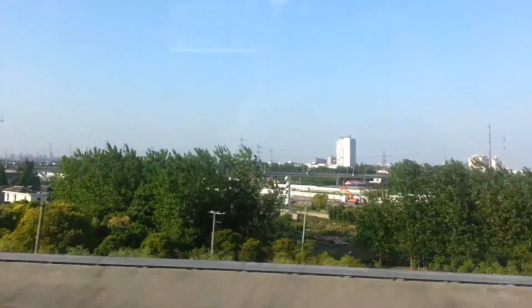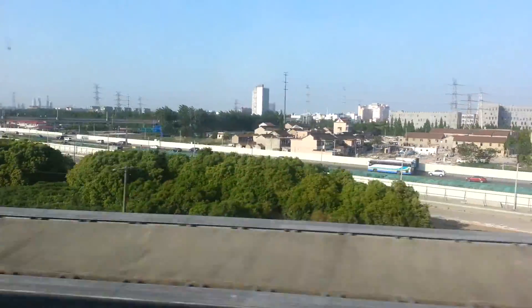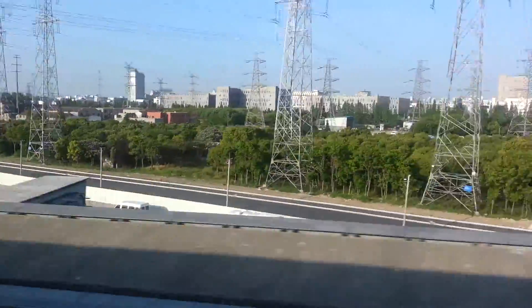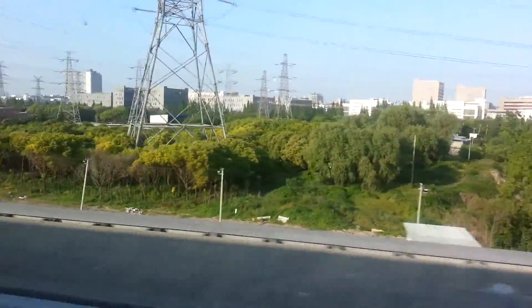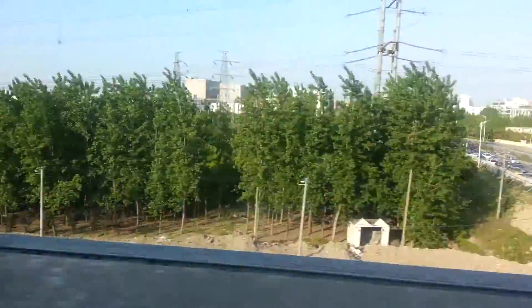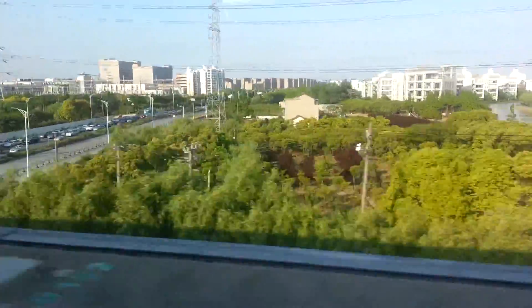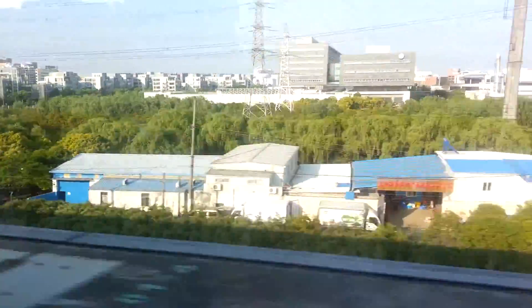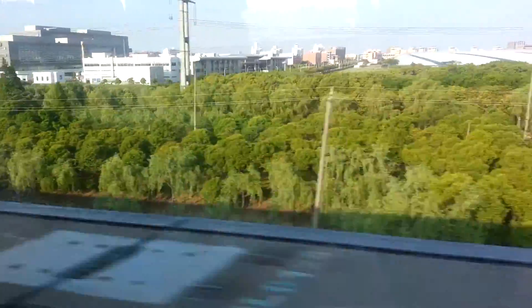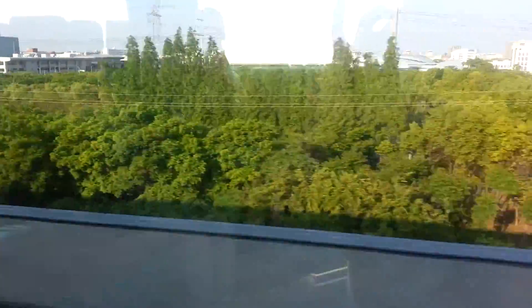This is my first time on it, so let's see how fast it goes — I think it goes 330 kilometers per hour, maybe 200 or 250 miles per hour. Rather than going through the subway and taking like 40 minutes from Longyanglu subway station to Pudong International Airport, this takes seven minutes.